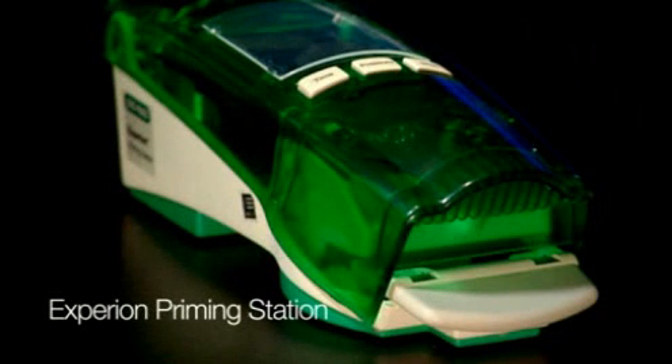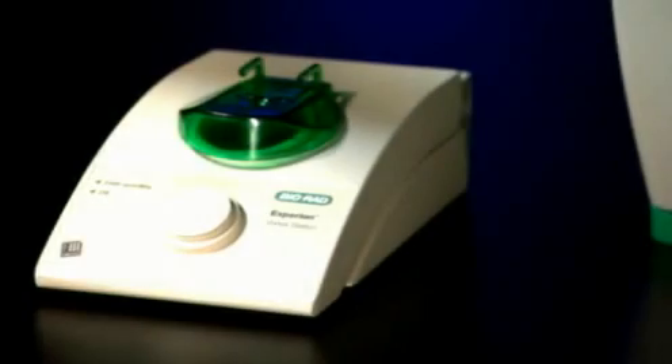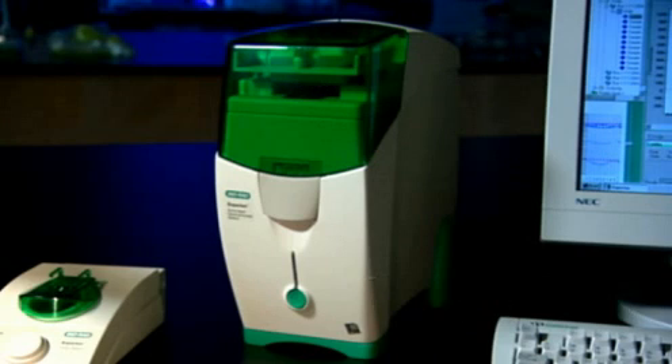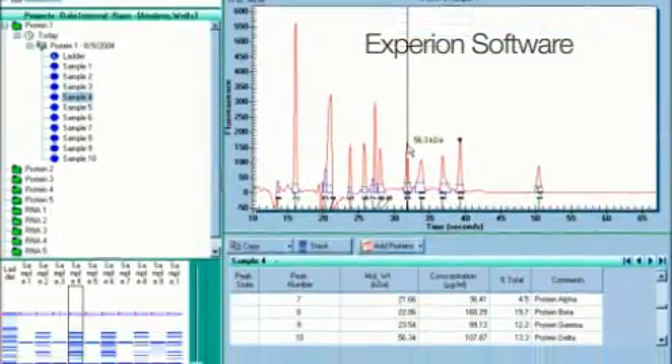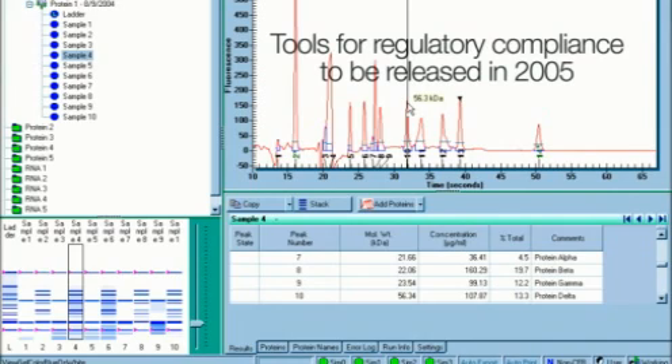The automated priming station uses preset time and pressure settings to ensure consistent priming of the gel into the chip microchannels. The vortex station secures the chip during vortexing to guarantee thorough mixing of the RNA analysis reagents. The automated electrophoresis station performs sample separation through to detection in one compact unit. And Experian software provides an easy-to-use interface to access experiments, perform analysis, and utilize tools for regulatory compliance.